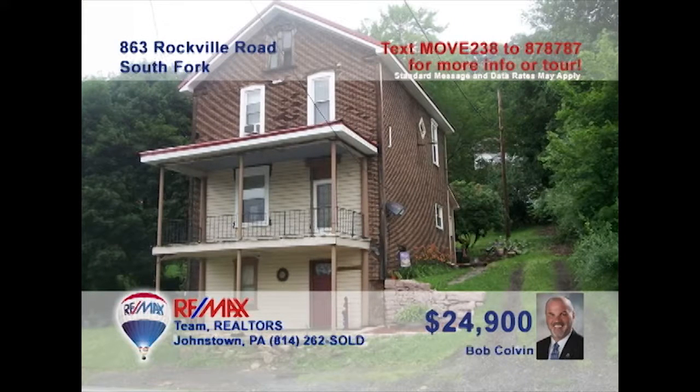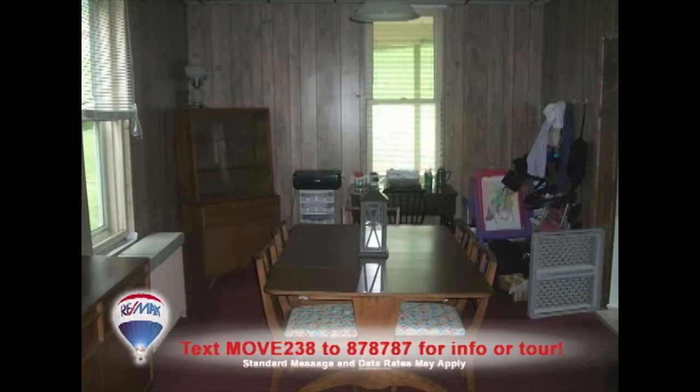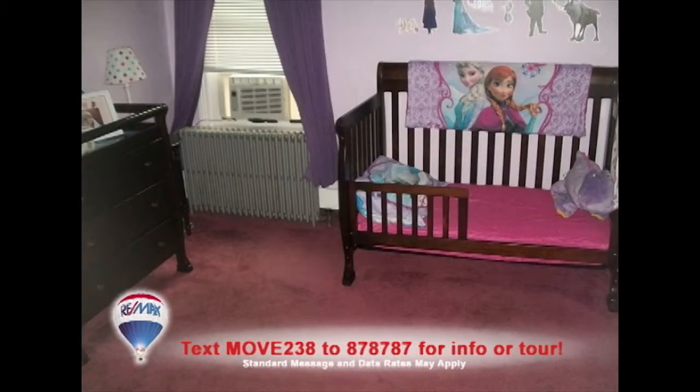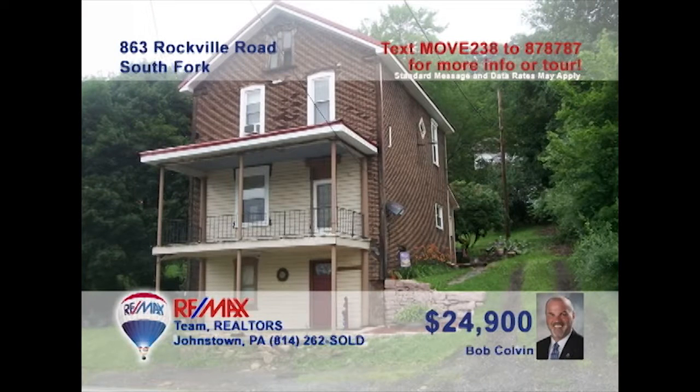Listing agent Bob Colvin invites you to come see this South Fork home with nice updates. The family chef will love going to work in this updated eat-in kitchen and save the dining room for special gatherings. Relax in the living room with friends or head out to the covered patio and backyard. In addition, there are three family bedrooms, an updated bathroom, and a separate laundry room, too. Contact a buyer agent to schedule your personal tour.